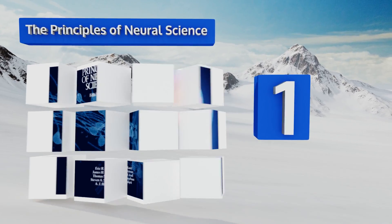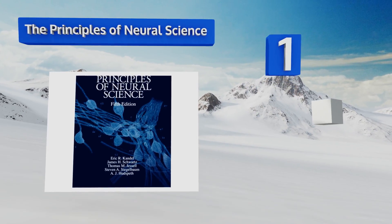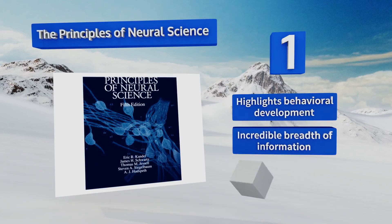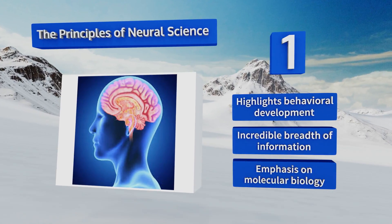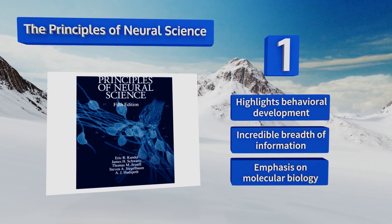Taking the top spot on our list, written by a Nobel Prize winner, The Principles of Neuroscience is tremendously well thought out and organized in a way that makes it easy to quickly reach a broad understanding of the topic. With a special focus on the interconnection of nerves and synapses, this one highlights behavioral development and offers an incredible breadth of information with an emphasis on molecular biology.